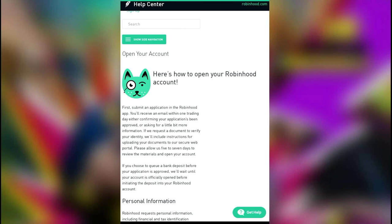Please allow up to five to seven days to review the materials and open your account. Something not listed in the Help Center that I want to mention: whenever you sign up on the weekends, they only work Monday through Friday. So if you sign up on the weekends, you're not going to get approved — you're going to have to wait until that Monday. So if you want to become a member of Robinhood, try and get things done before the weekend comes, or else you're just going to have to wait.